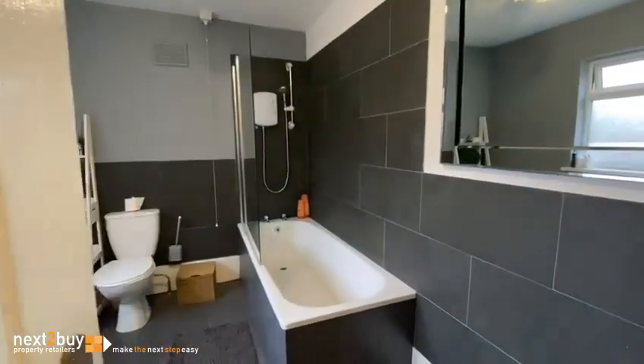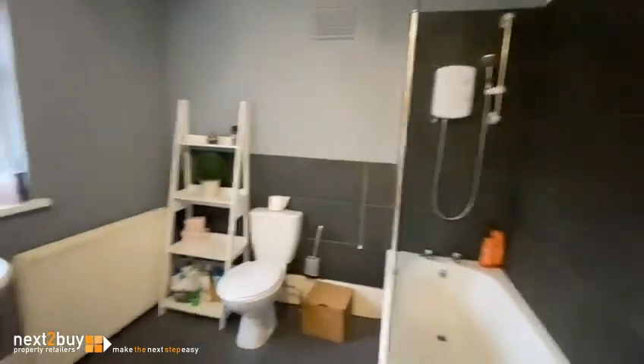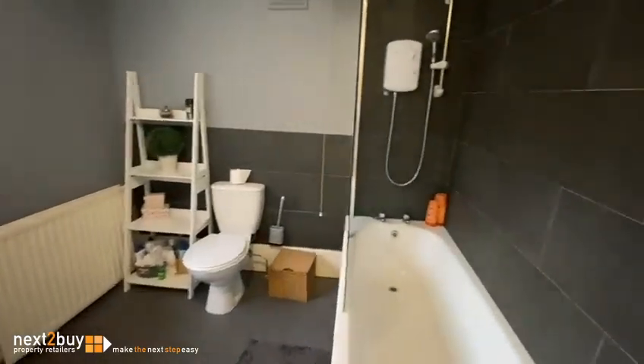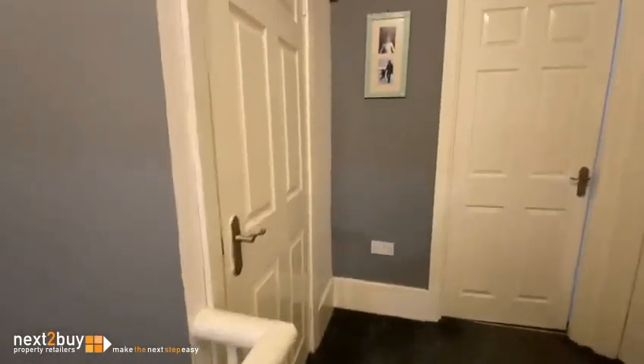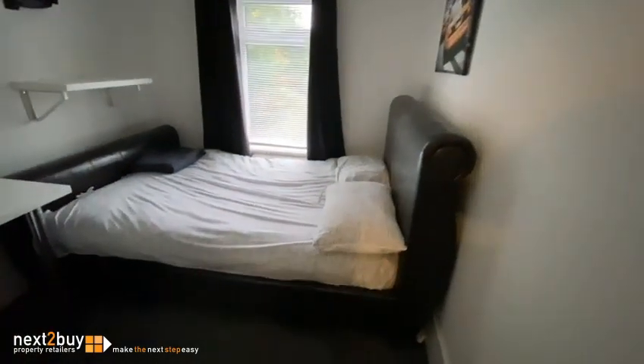Straight ahead we have the bathroom. There's a cupboard with a boiler, and a storage cupboard on the landing. Straight ahead is the smallest bedroom — there's still plenty of room for a double bed.